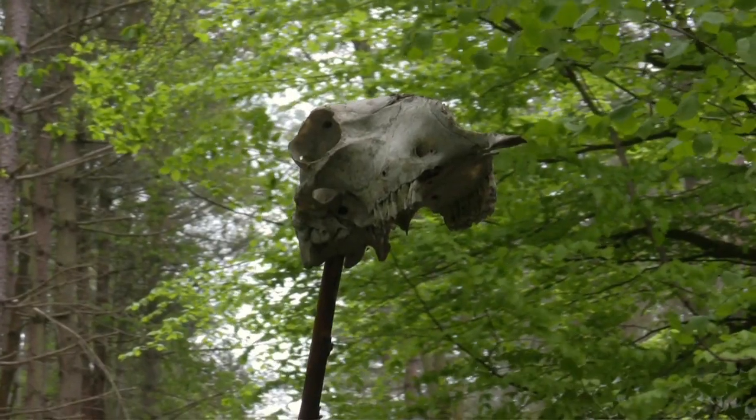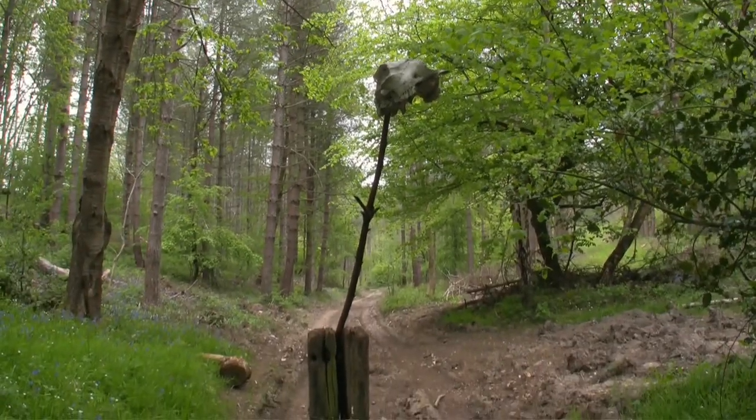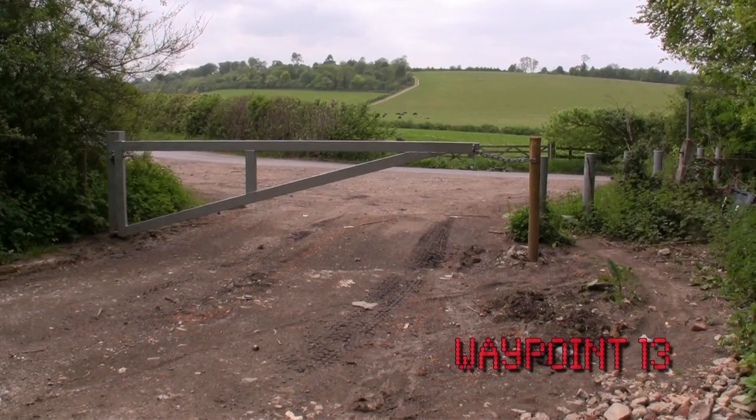Surrounded by lots of animals, as you can hear. We've got a lot of woodcutting here — a lot of forest clearing. That looks a bit ominous, doesn't it? I can see a windmill just from here.